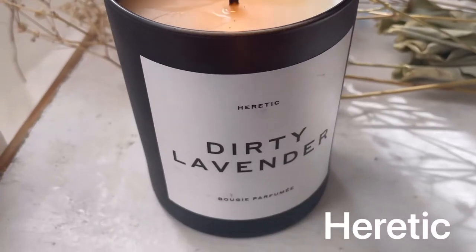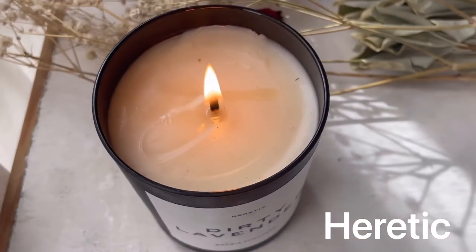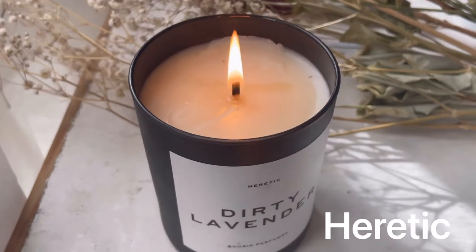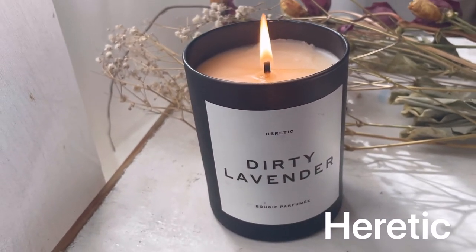Dirty Lavender by Heretic is one that I really like before bedtime, right next to my bed while I'm reading. It's this deep smoky earthy lavender that's just so calming and grounding. The scent comes from essential oils and safe synthetics.